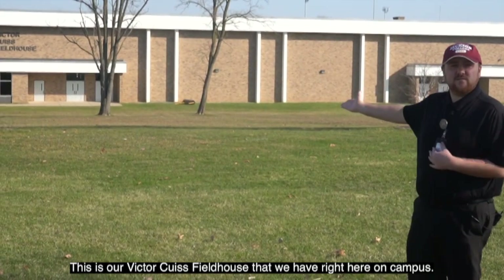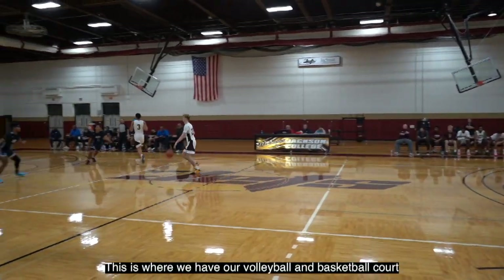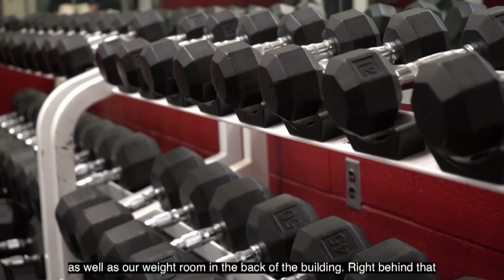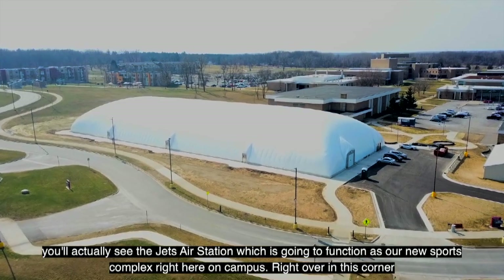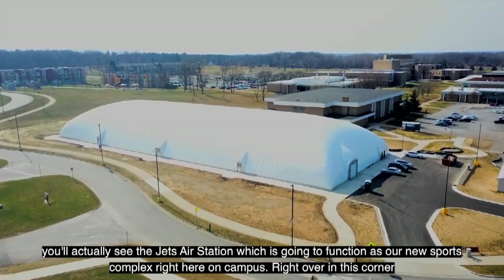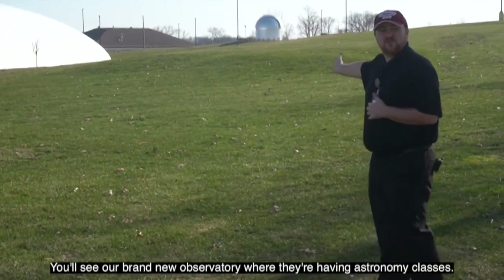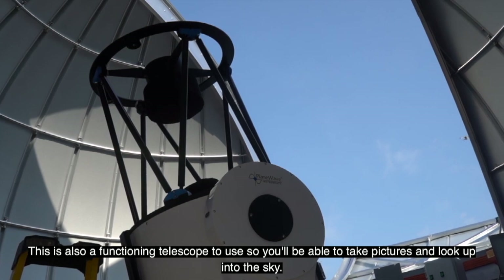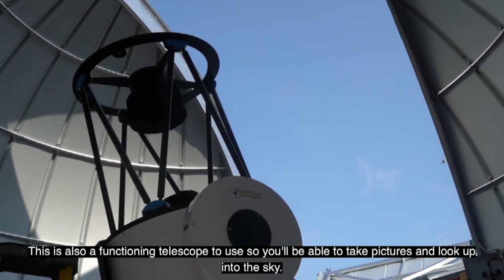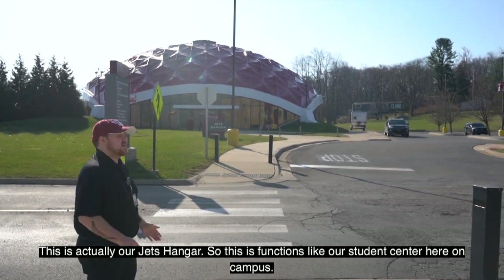This is Victor Q's Field House, where we have volleyball and basketball courts as well as a weight room in the back. Right behind that you'll see the Jets Air Station, our new sports complex on campus. Over in this corner is our brand new observatory, where astronomy classes are held — it's a functioning telescope so you can take pictures and look up into the sky.